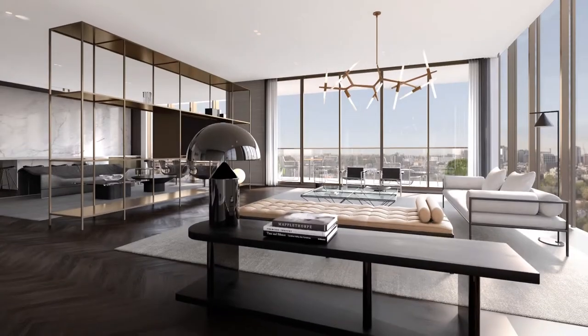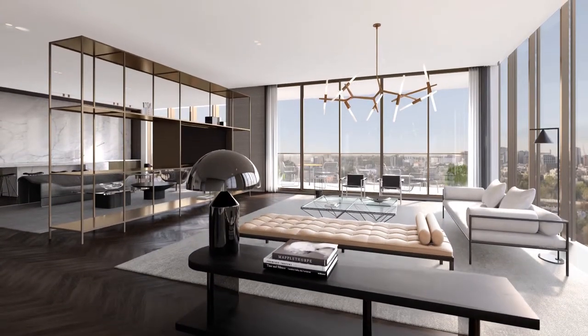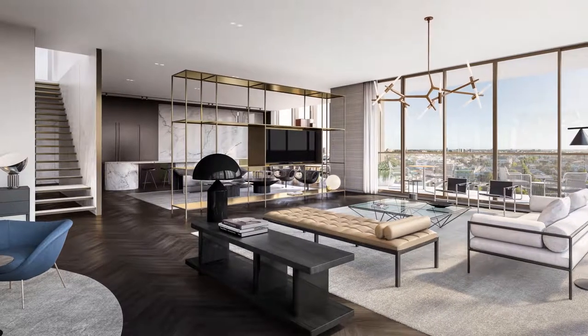Walking into the living area, you're immediately struck by the expanse of space, the quality of light and panoramic views. Beautiful herringbone timber floors merge with a dramatic staircase leading up to the entertainment area.